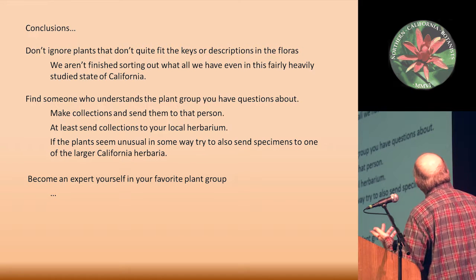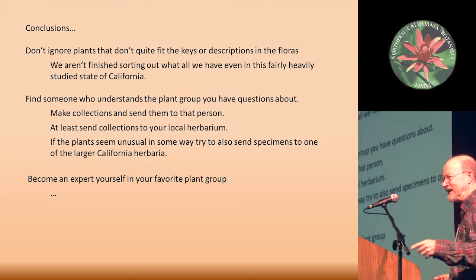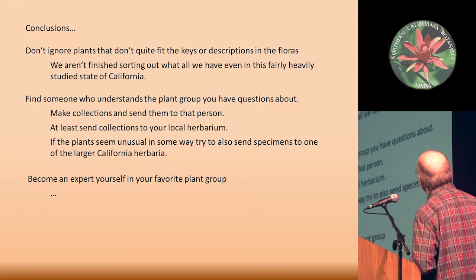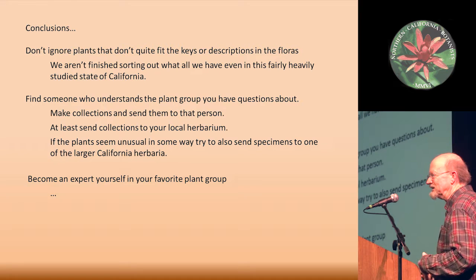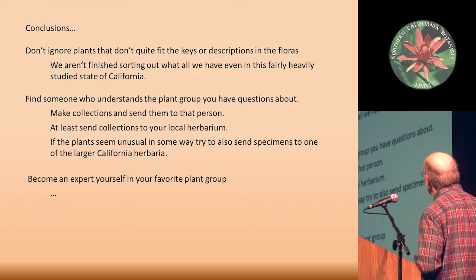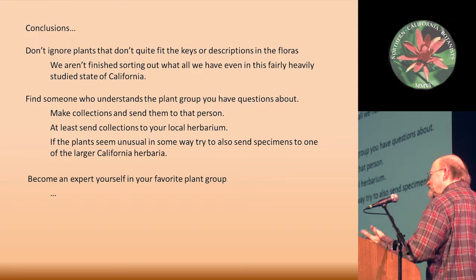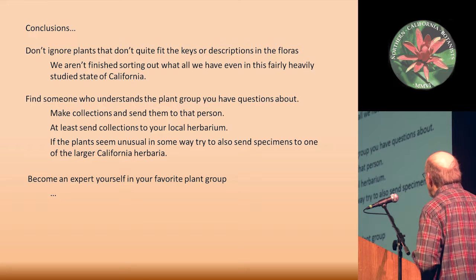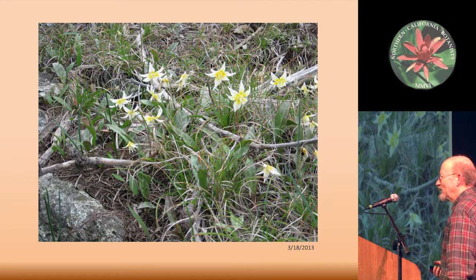I'm about out of time. The conclusion, I guess, is that kind of like our new taxon in Orobanche, this one almost got lost. Don't ignore things that you think are unusual. We're still finding things that can be sorted out as species, and they don't always need fancy phylogenetic analysis, though there are certainly some groups in Carex that do need that kind of treatment. Find someone who understands the plant group you have questions about, make collections and send them to that person — or at least send them to a herbarium that can store them until somebody comes along and makes sense of it. Become an expert yourself in your favorite group. Look how long it took me to get this one going. If you have any questions, catch me afterwards.